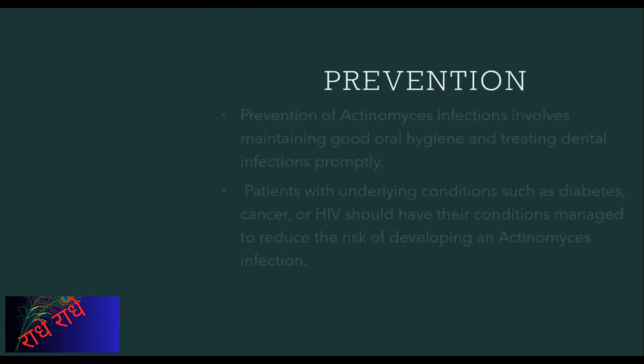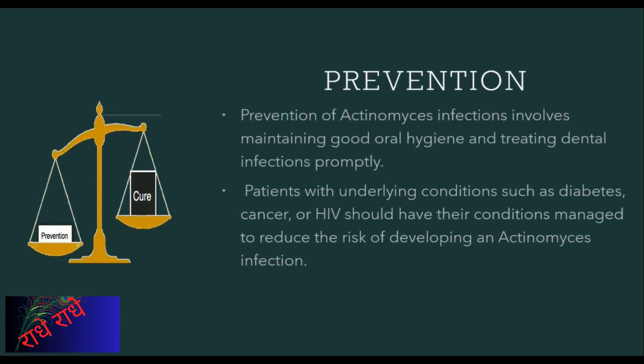Oral hygiene and early treatment of dental infections may help decrease the chance of Actinomyces infection. Additionally, individuals with certain underlying conditions such as diabetes, cancer, or HIV may be at additional risk and should ensure they are properly managing their condition. To help protect yourself, it is recommended to practice preventive measures such as brushing and flossing your teeth, visiting the dentist regularly, and getting prompt attention for any dental issue.